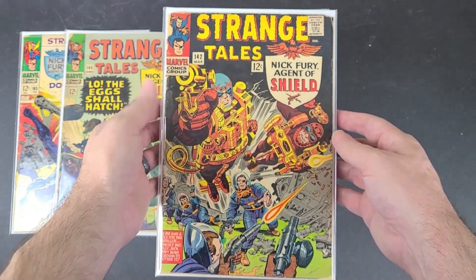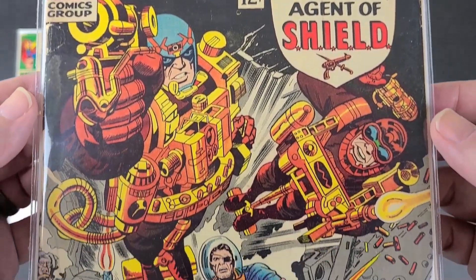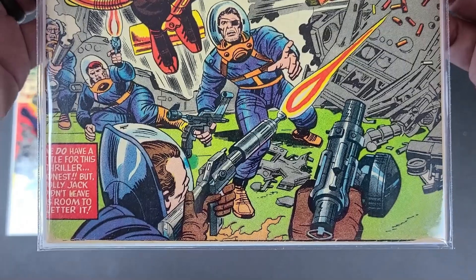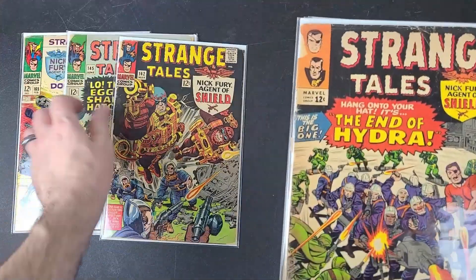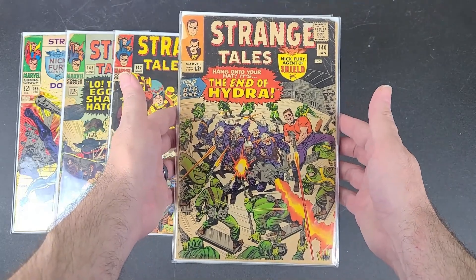This is Strange Tales number 142. This has a Mentalo and a Fixer appearance. And it's another one I did not have. As you can see, a lot of creases and stuff on these.